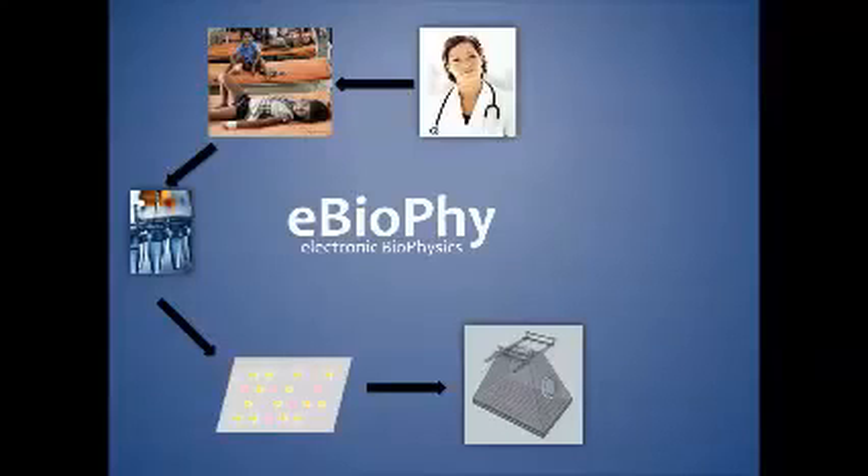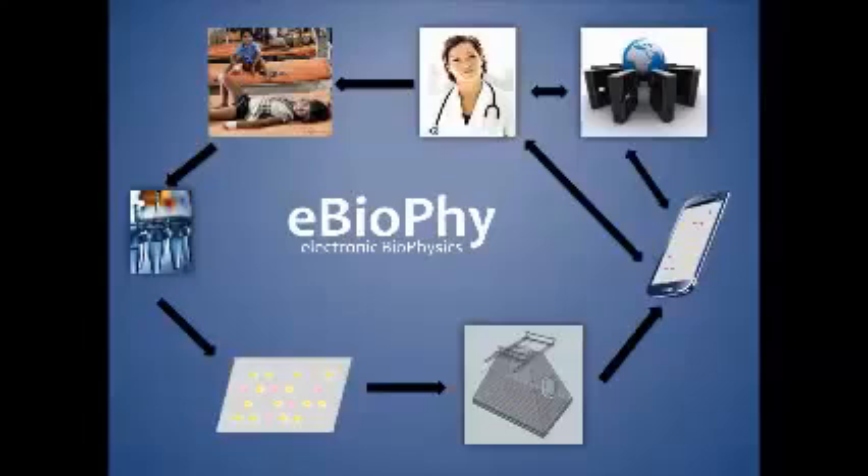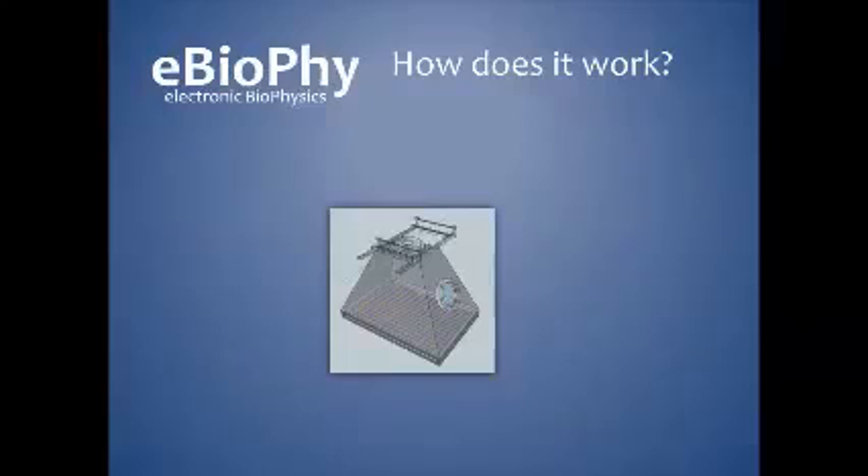The electronic biophysics platform integrates different fields of expertise: biochemistry, biophysics, engineering, and medicine, in order to provide cheap, accurate, and rapid diagnosis of pathogenic infections.